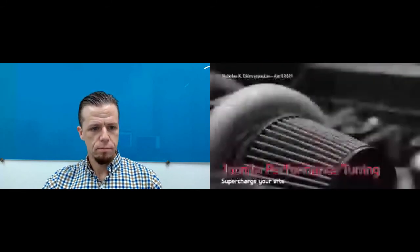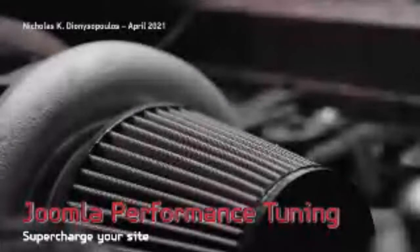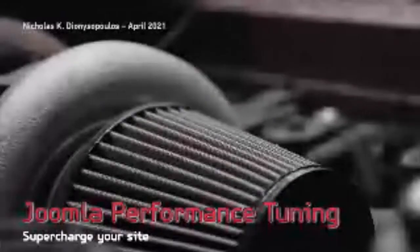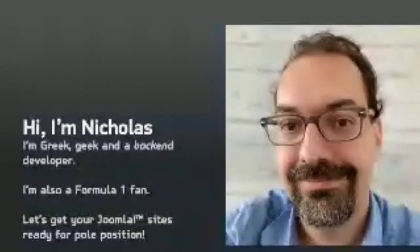Welcome to this presentation on Joomla performance tuning. I'm going to tell you how to supercharge your site. I'm Nicholas, I'm Greek, I'm a geek, and normally a backend developer, but this time I'll be talking mostly about front-end stuff. I'm also a Formula One fan, so I've made this presentation a bit car-themed. Let's get your Joomla sites ready for pole position.